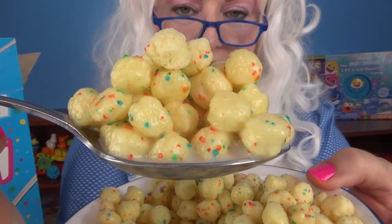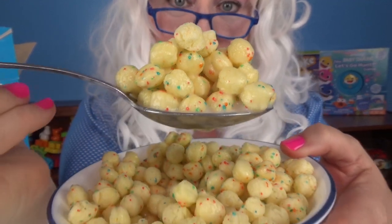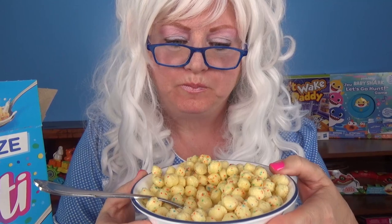Now let's pour the milk on. Look at that — doesn't that look yummy? Here we go. Oh my goodness, that is so yummy! Granny's going to have to have another bite. Oh, that's so tasty!